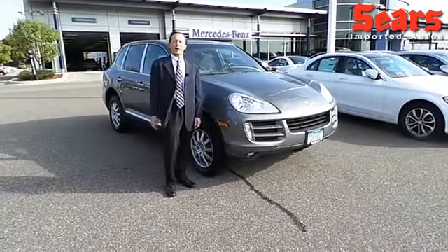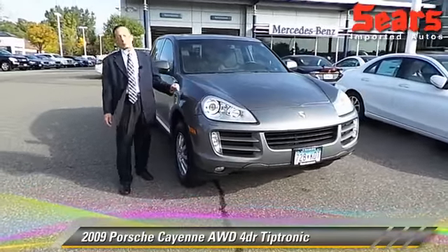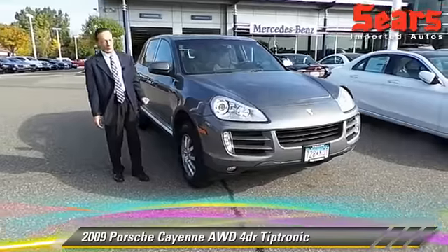Hi there, Mike Popp here at Sears Imports of Autos, beautiful Minnetonka, Minnesota. I want to show you another beautiful trade that we took in here at the new Mercedes department.